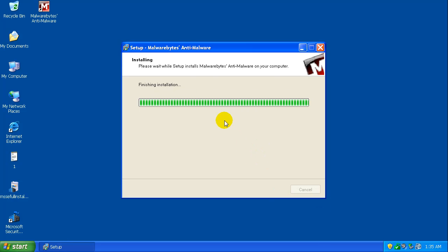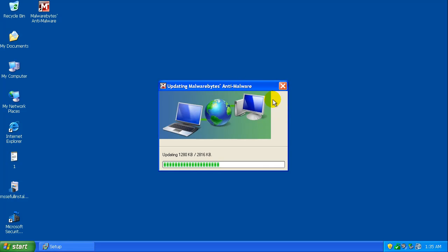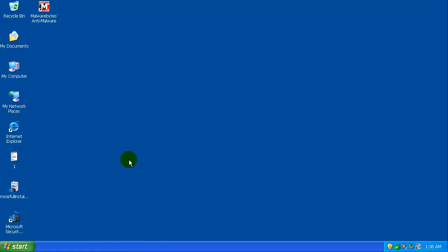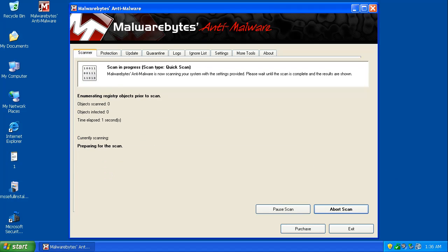It's finishing installing. The reason this window always looks weird in my videos is because I've increased the size of all the text on the XP machine so it's easier for you to see on YouTube. Double-checking — it's updated. I'm going to run a quick scan like I always do, let it run for a couple seconds, pause the video, and come back when it's done. We've already got a couple things popping up.